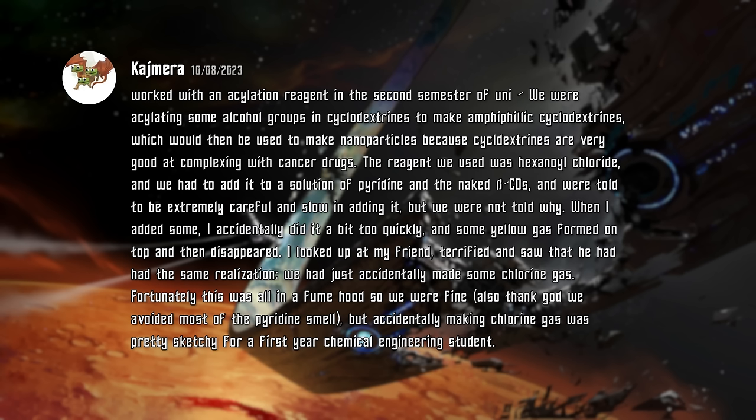Fortunately, this was all in a fume hood, so we were fine. Also, thank god we avoided most of the pyridine smell. But accidentally making chlorine gas was pretty sketchy for a first year chemical engineering student. I haven't ever heard of a case where an acyl chloride was able to release chlorine in the form of Cl2. It's possible that cyclodextrins have some strange chemistry that would make this occur, but as far as I know, the conversion of an acyl chloride to chlorine gas isn't a thing that happens.